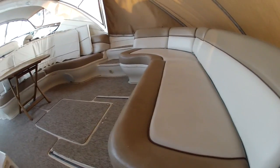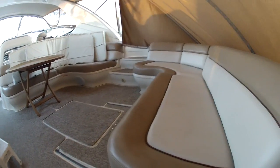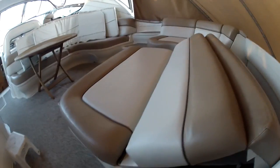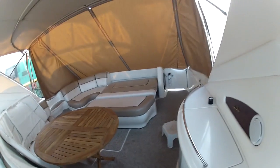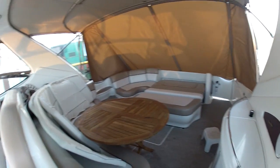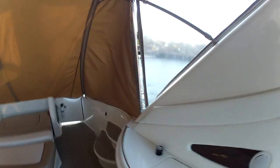With the bimini and the curtains up, just push a button and out she goes. They love sun tanning back there. It's a really big, really comfortable cockpit for a lot of people. The barbecue goes in a rod holder out there.